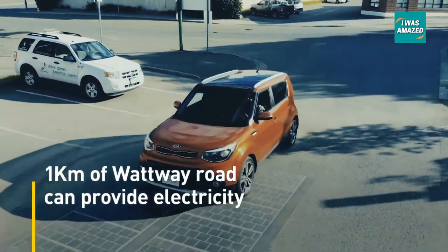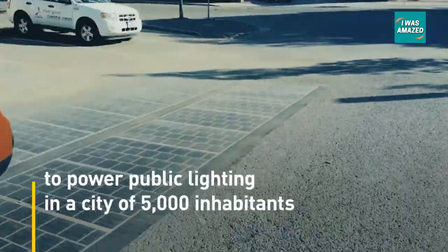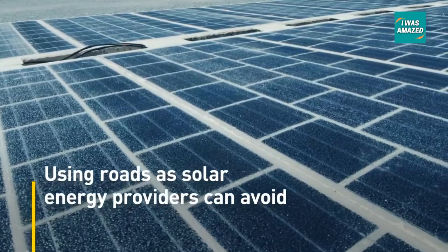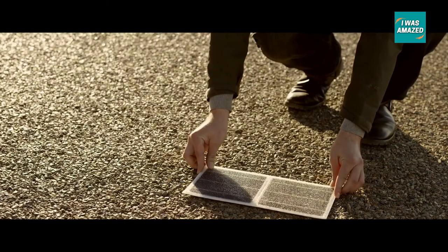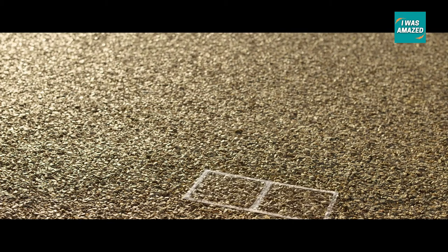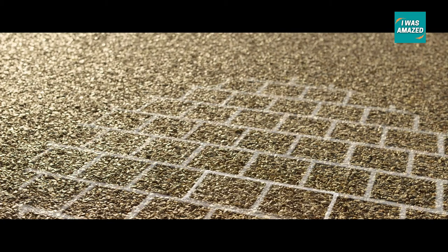Another factor is the economics of these roads. While some companies claimed impressive numbers for energy generation, they were not able to hold to it in real world applications. Because of the flat nature of roads and vehicles covering sunlight, the actual electricity generation was way lower than predicted.